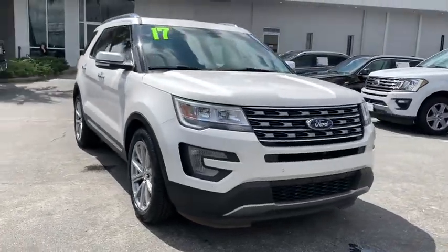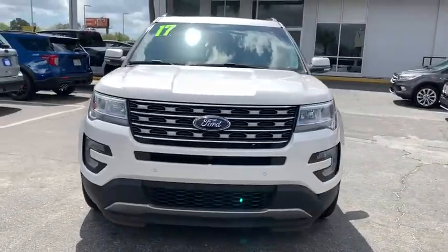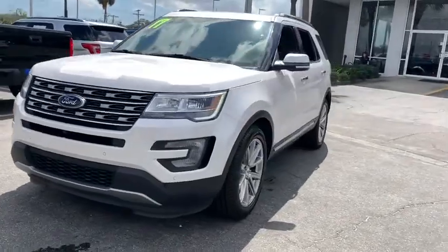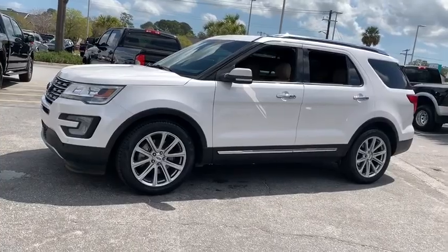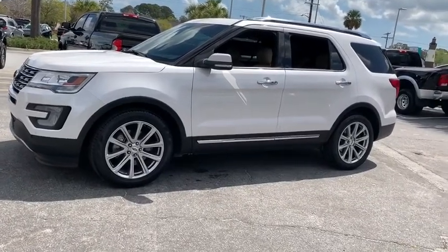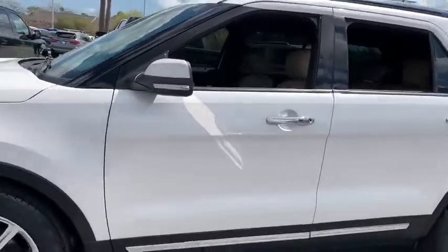Come test drive the 2017 Ford Explorer. You've got a lot of capabilities to call on in a Ford Explorer. Don't underestimate your choices. This vehicle has less than 75,000 miles. Here are some of this vehicle's great options.